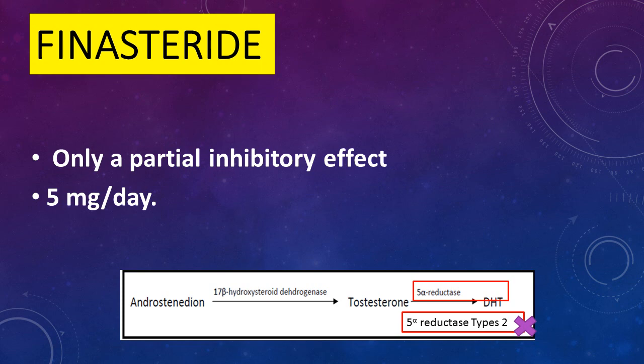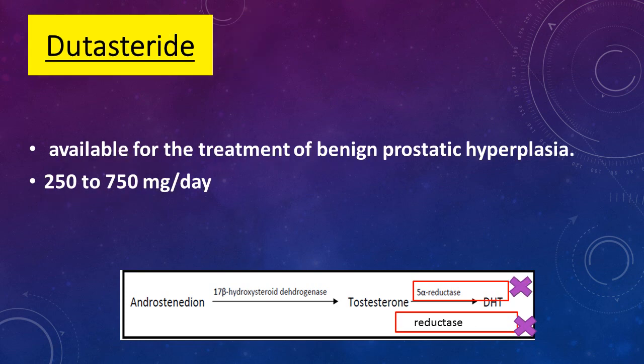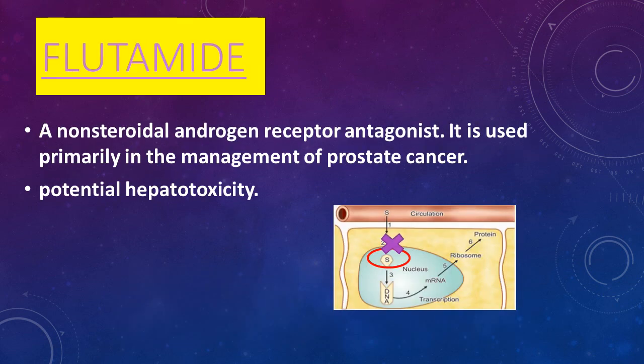Drospirenone is a fourth-generation synthetic progesterone, very similar to 25 milligrams of spironolactone in anti-androgenic activity. Fourth-generation COCs containing drospirenone carry a possibly higher risk of venous thromboembolism than other COCs. Finasteride, given in a dose of 5 milligrams daily, inhibits transformation of testosterone to dihydrotestosterone but has only a partial effect. Dutasteride, used for benign prostatic hyperplasia, is given in a dose of 250 to 750 micrograms daily, also inhibiting transformation of testosterone to the active form.